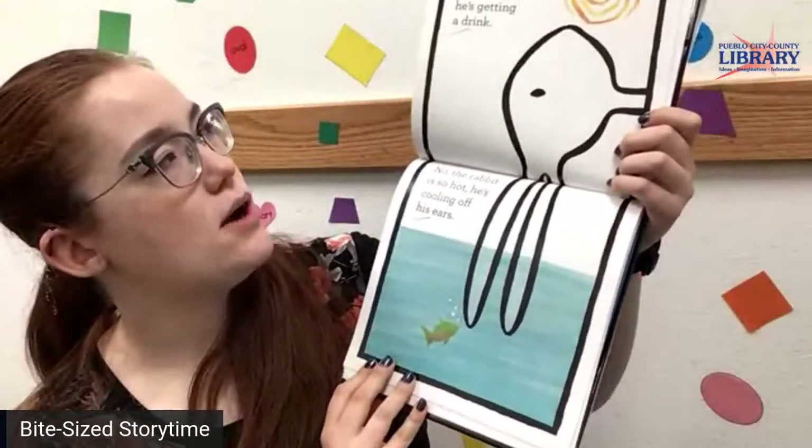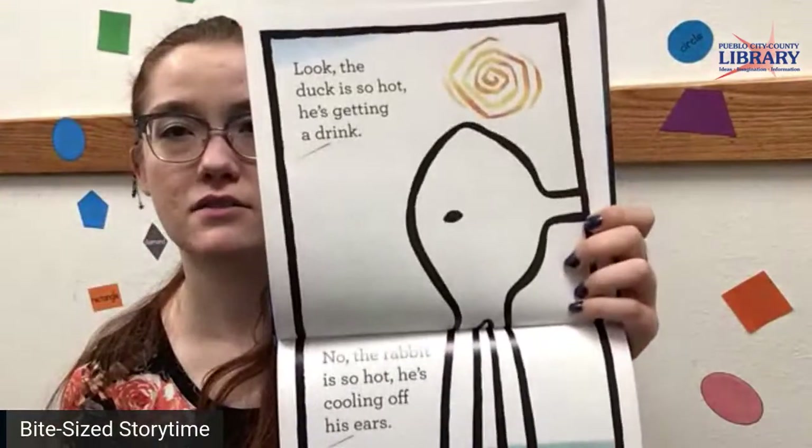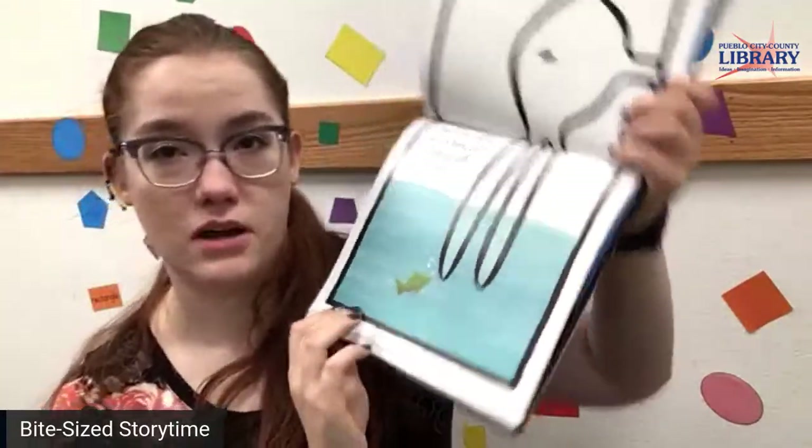The duck is so hot he's getting a drink. No, the rabbit is so hot he's cooling off his ears. There's that sun up there — bright yellow. There's a fish. We've got a fish friend.